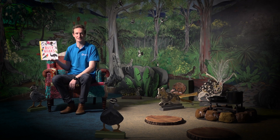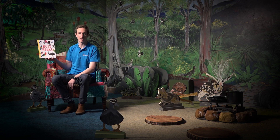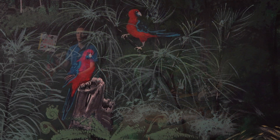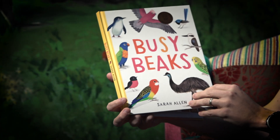Hi everyone, welcome to Discovery at Home, this week's book week. Today I'm going to be reading the story Busy Beaks and I'm in our campsite in the Discovery space. While I'm reading we can see all the birds around me. Busy Beaks by Sarah Allen.